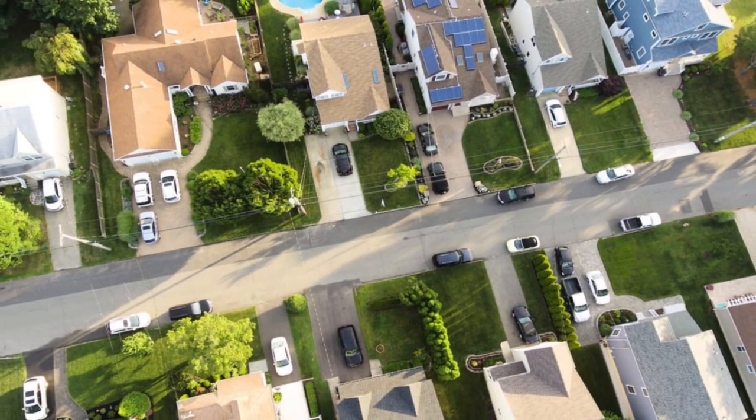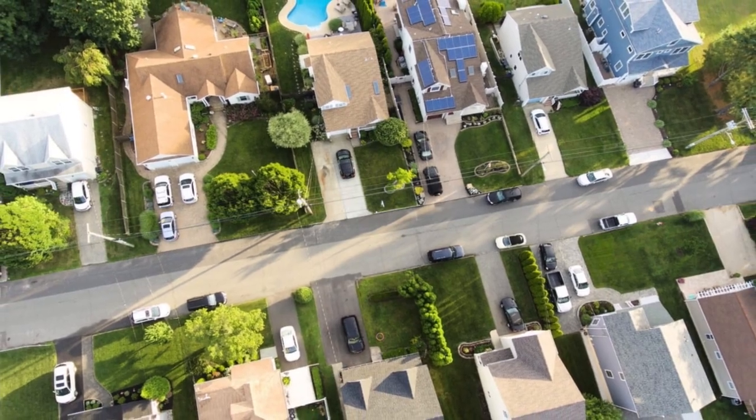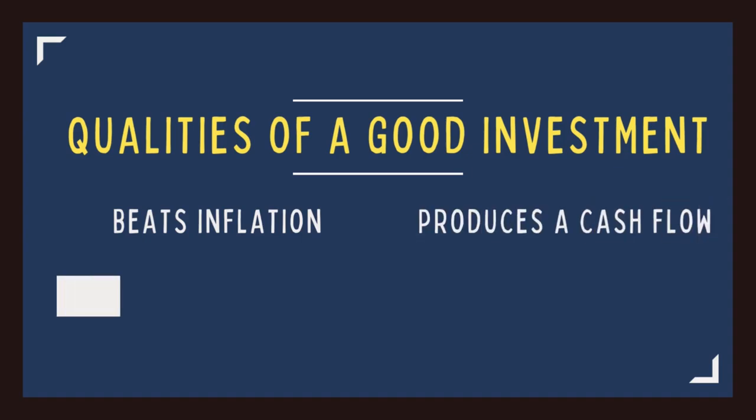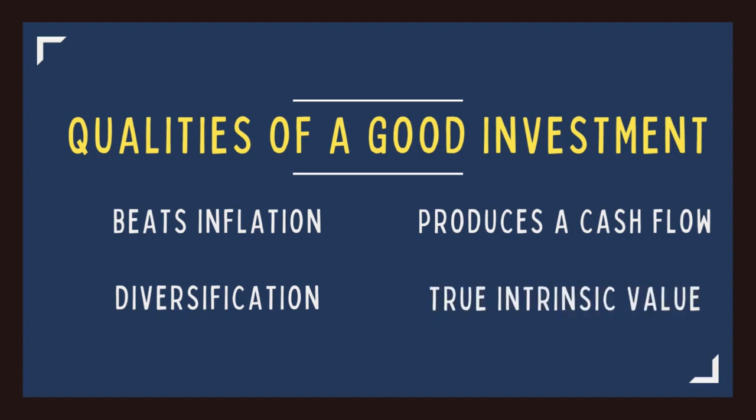Given such uncertainty and the fact that most people are overexposed to stocks, bonds, and even real estate, investors are looking for the best place to store their financial wealth during these tumultuous times. They often find themselves looking into alternative investments with the hopes of finding something that consistently appreciates and beats inflation, produces a cash flow, diversifies your portfolio and protects during a downturn, and is intrinsically valuable.